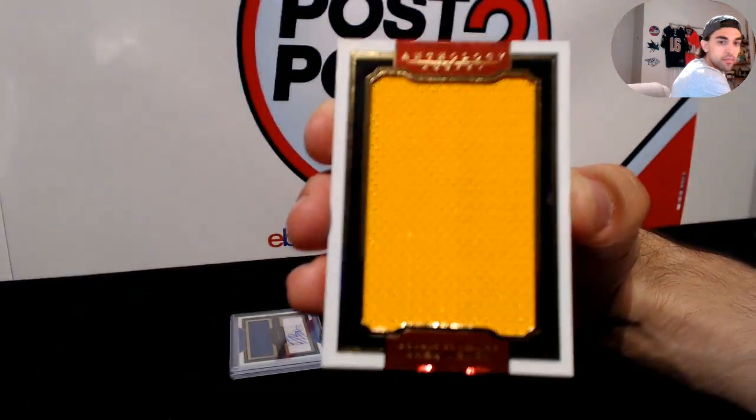Here we go guys — we have a Guy Carbonneau, I think it's for the Canadiens. Checking the checklist — yep, he only has one card in here. So we have a massive materials Guy Carbonneau for the Montreal Canadiens — that is a green swatch, it's a little bit hard to see.